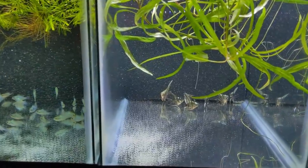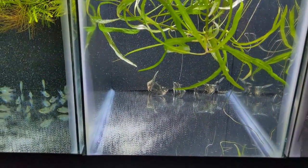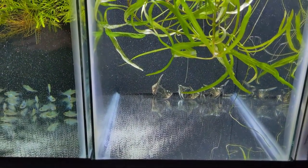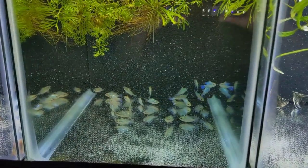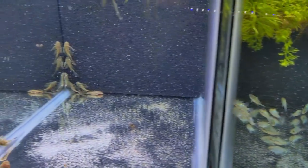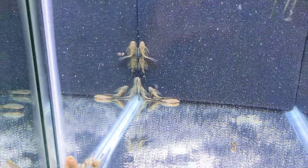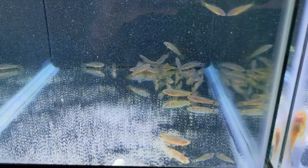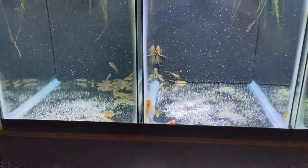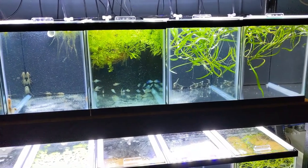We got everybody in their quarantine tanks. We have the angelfish here and you can see the meds in the water — we have the Aquarium Co-op med trio that we use to quarantine. Got the rams, the calico bristlenose — they turned out really good with their patterns, I'm happy with them. And the peacock gudgeons. These guys will quarantine at least two weeks before we even consider putting them on the website. We'll see how they do.